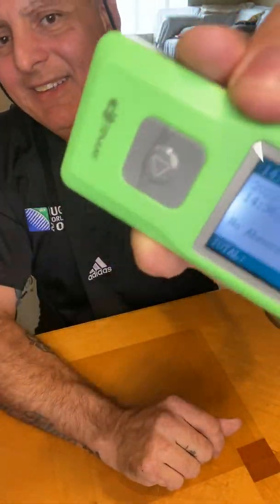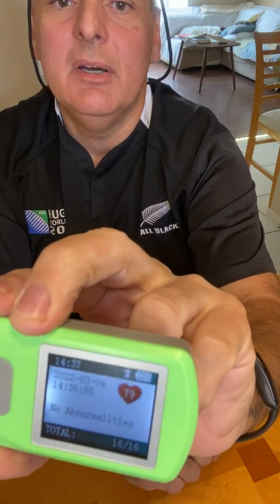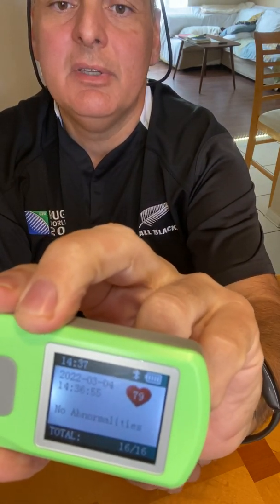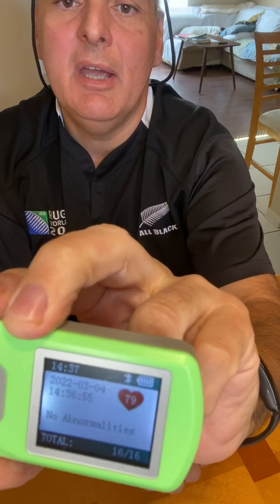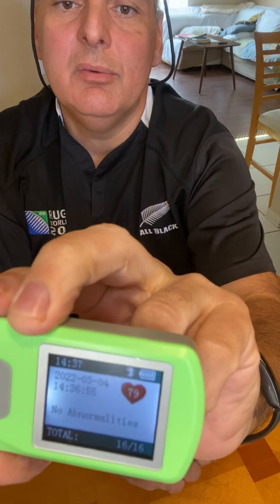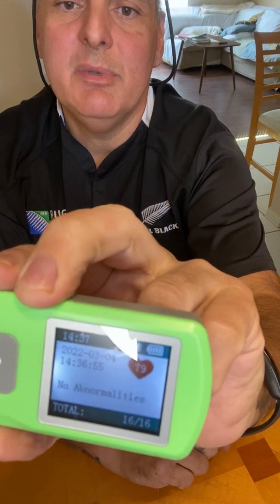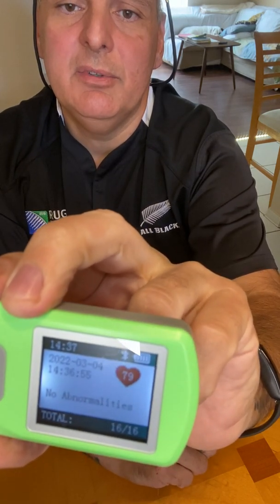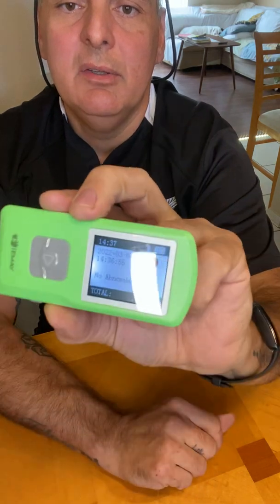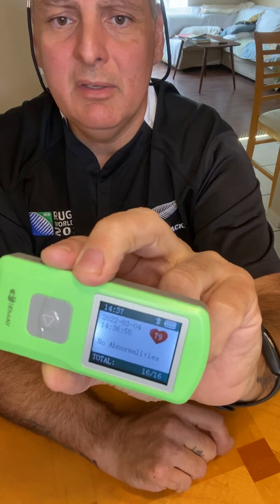No abnormalities — so this is what I'm saying, it's awesome. It gives you your pulse. As you can see, the battery meter, the time, and the date are shown so when you save it or email it to your cardiologist, they know exactly when the test was taken. No abnormalities is always a good thing.